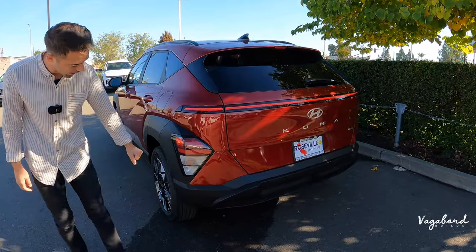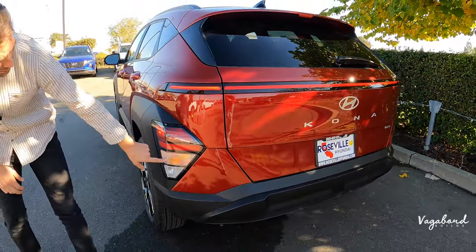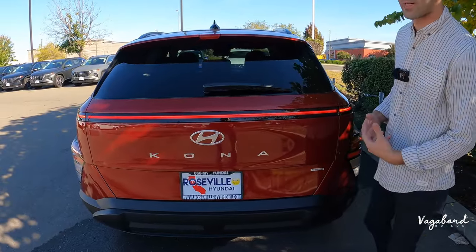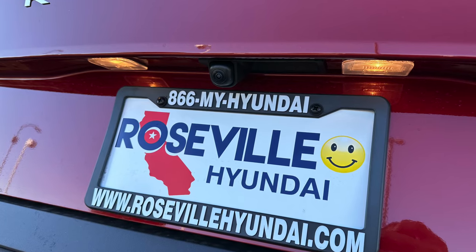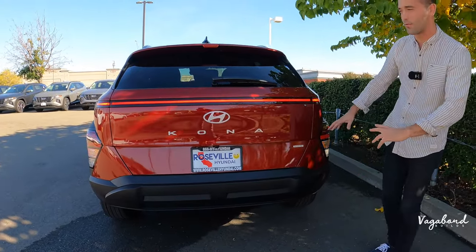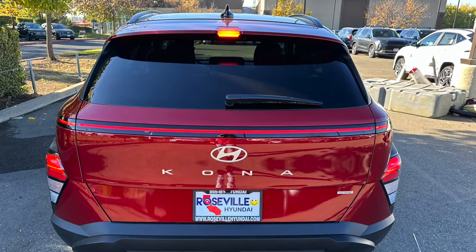The rear taillights have a distinctive Hyundai look, and there's a full LED taillight bar spanning the rear, which gives a rich, premium look at night. There's a backup camera positioned under the tailgate near the license plate, and the rear bumper is finished in matte black plastic. There are no parking sensors on the front or rear on this SEL trim.